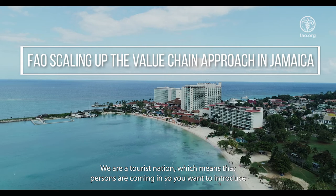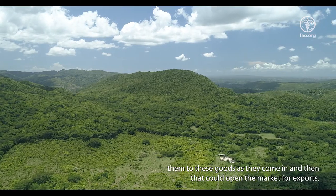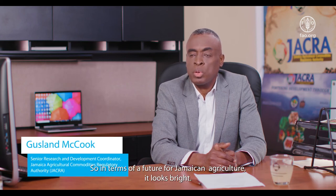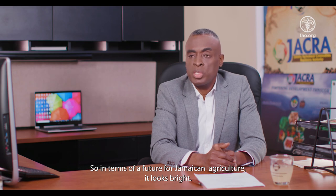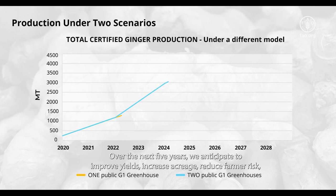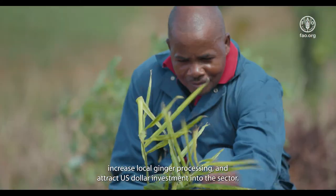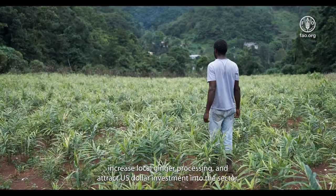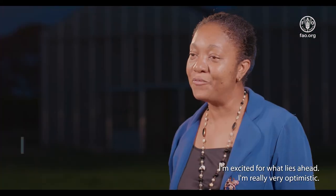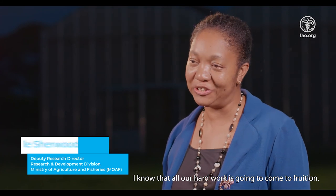We are a tourist nation, which means persons are coming in. You want to introduce them to these goods as they come in, and that could open the market for exports. So in terms of a future for Jamaican agriculture, it looks bright. Over the next five years, we anticipate improving yields, increasing acreage, reducing farmer risk, increasing local ginger processing, and attracting US dollar investment into the sector. I'm excited for what lies ahead — I'm very optimistic and know that all our hard work is going to come to fruition.